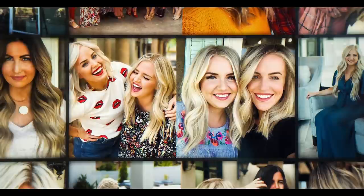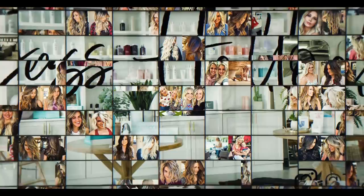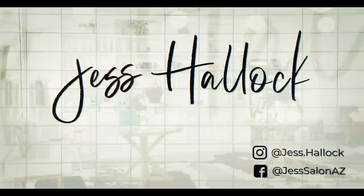Hey guys, Jess Halleck here. Today we're going to talk about foundation hair care — what to look for, what you should be using no matter what your hair type. I always get asked, what should I be using? What's your product recommendation? This is my hair type, what should I be putting on it? So today we're going to talk about what you should be using, and if you're not using this, what you should be looking for within the lines that you love.